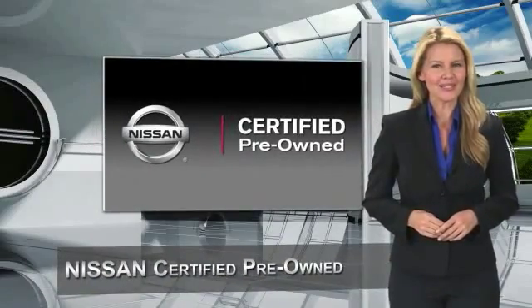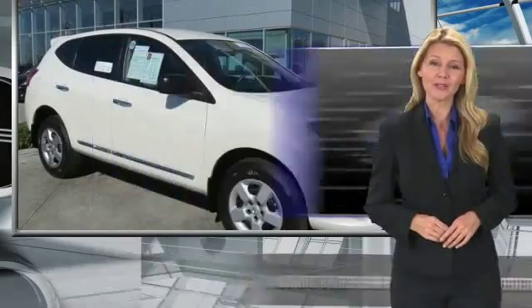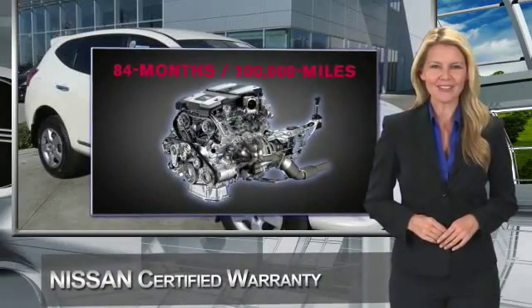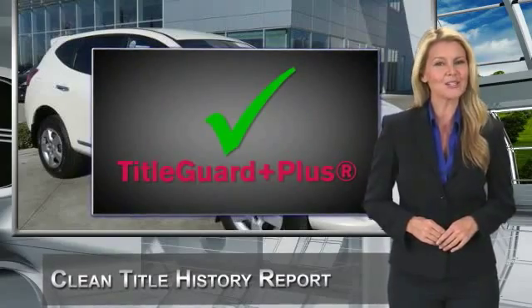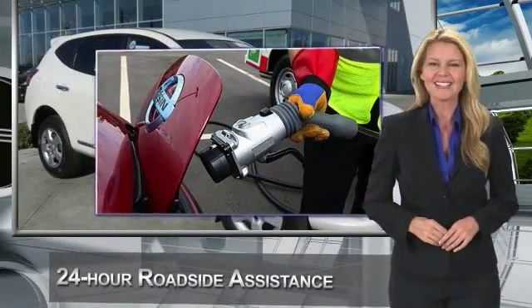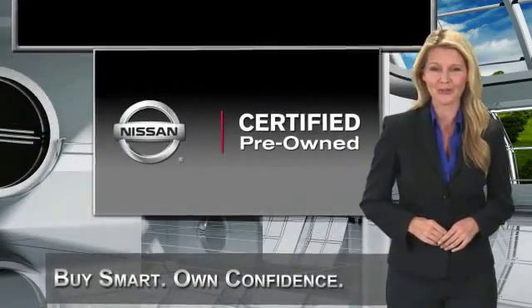Every certified pre-owned Nissan meets or exceeds comprehensive criteria and passes a rigorous inspection. We look at everything with meticulous detail before admitting any vehicle into the Nissan Certified Pre-Owned Program. See your Nissan dealer to find the certified pre-owned vehicle that's right for you. And clearly, hopefully we will! Thank you.